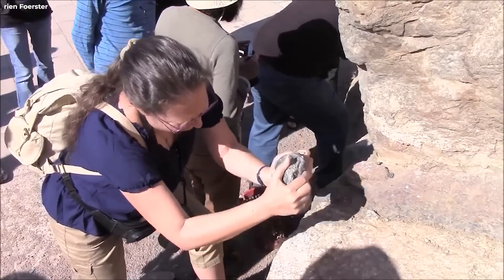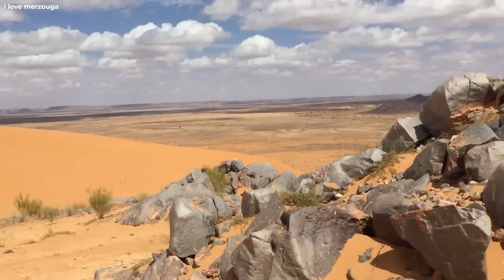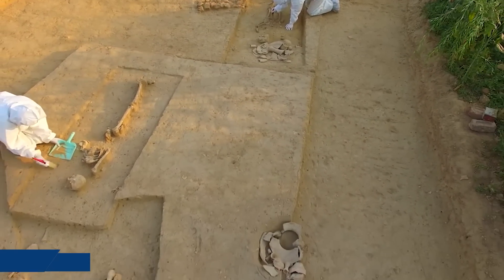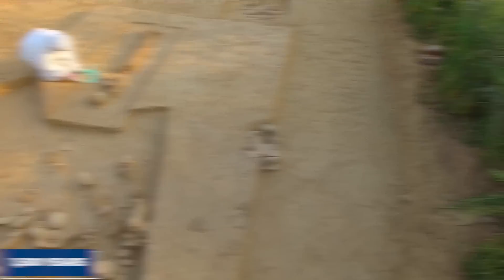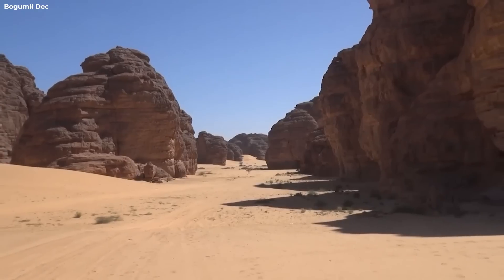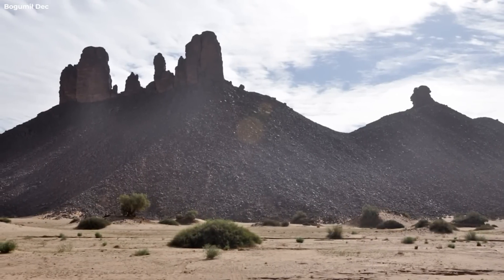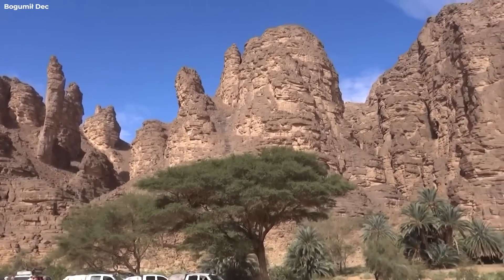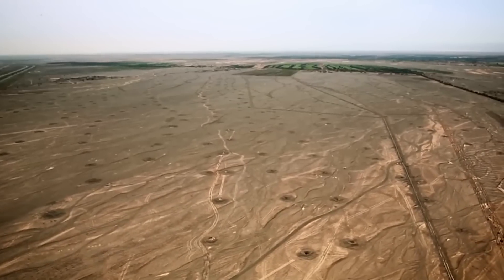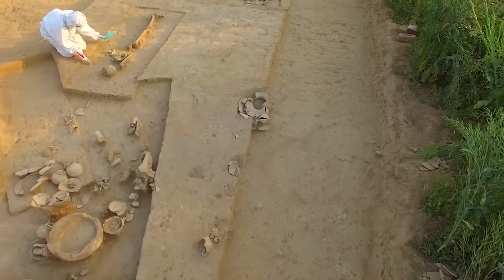Though archaeologists are unsure of the purpose of many of the structures, some of them may mark the location of graves. Little excavation has been done, and archaeologists have found few artifacts that can be dated using radiocarbon methods. Among the few excavated sites are two tumuli — heaps of rocks containing human burials dating back around 1,500 years. One type of stone formation, known as goulets, has two rows of rocks that trail off into the distance. Goulets are sometimes located near other stone structures, and their purpose is unknown.